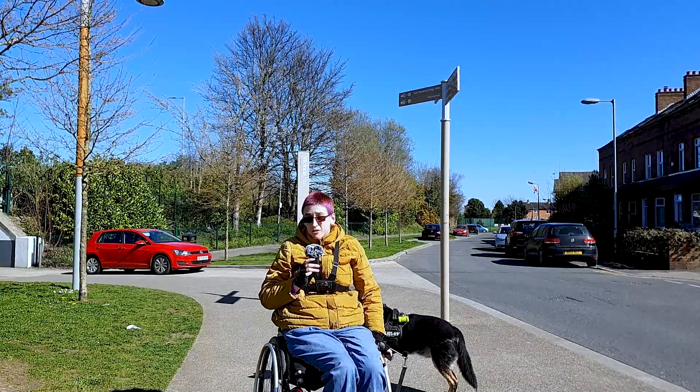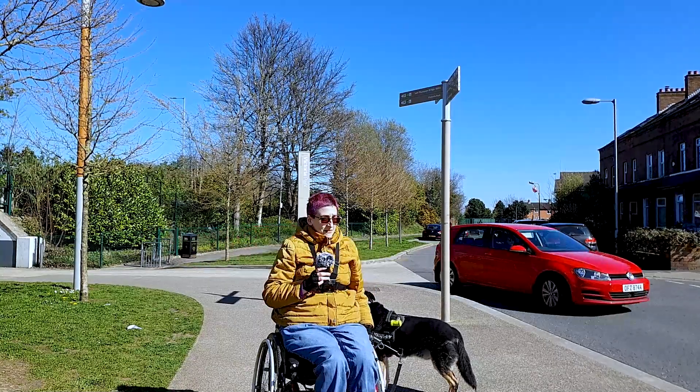That's us at Victoria Park. I hope you enjoyed this video. Thank you for watching.